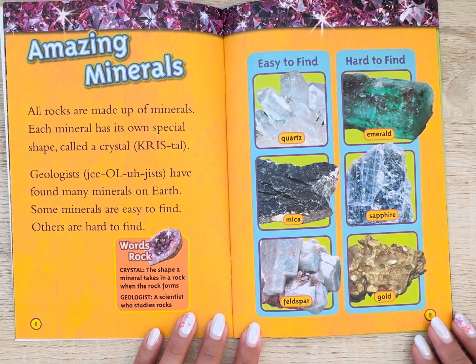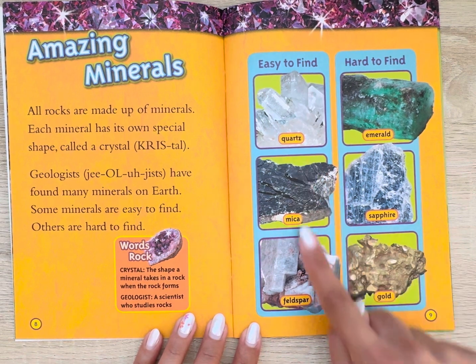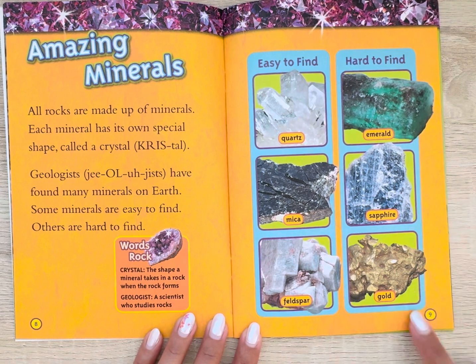Words: Rock. Crystal — the shape a mineral takes in a rock when the rock forms. Geologist — a scientist who studies rocks. These are some easy to find rocks and some hard to find rocks.